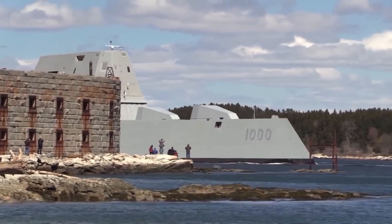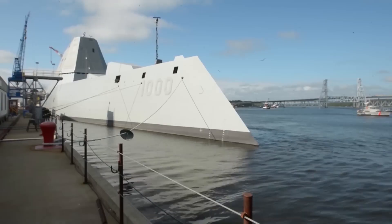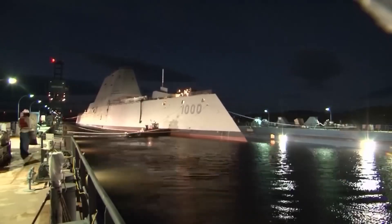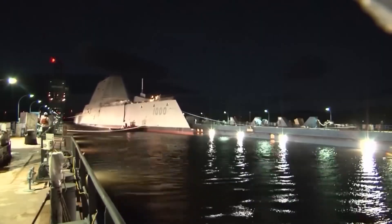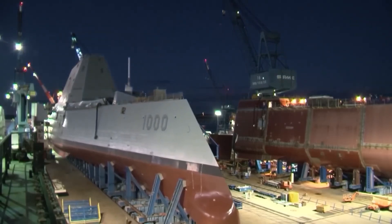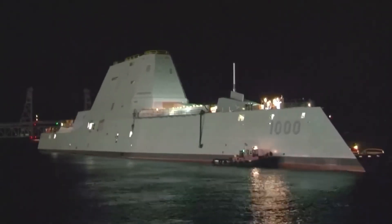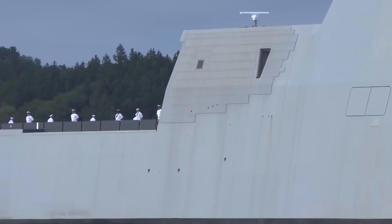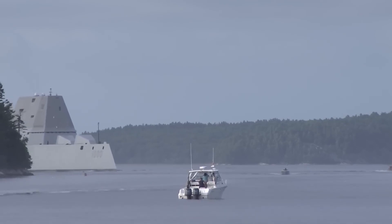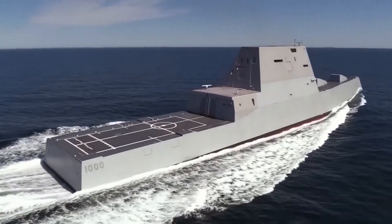In terms of armament, the Zumwalt was equipped with a variety of advanced weapon systems, including the MK-57 Vertical Launch System, which could launch a wide range of missiles including Tomahawk cruise missiles and anti-aircraft missiles. The ship was also equipped with two advanced gun systems: the 155mm Advanced Gun System (AGS) and the 30mm close-in weapon system. The AGS was capable of firing guided shells that could strike targets with pinpoint accuracy from over 80 miles away, while the CIWS was designed to provide close-range defense against incoming missiles and aircraft.